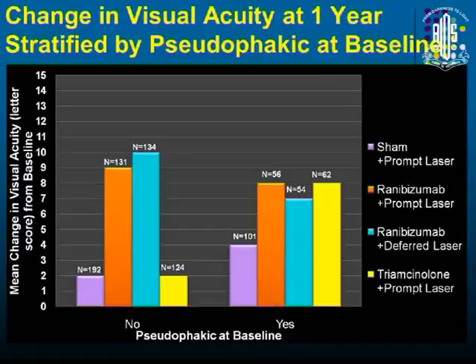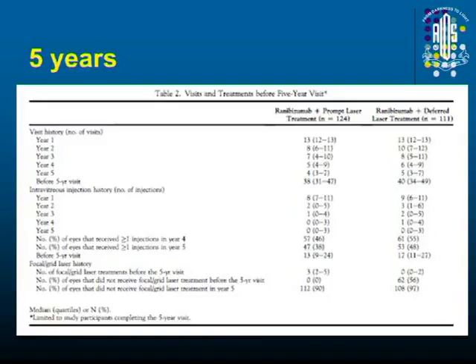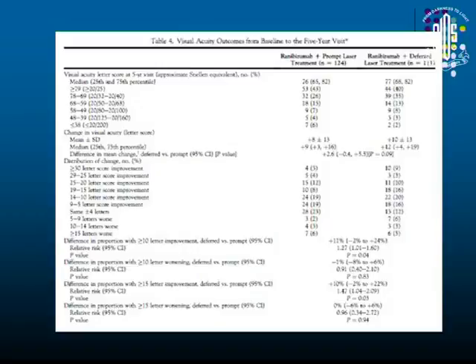In pseudophakic eyes, just to remember in the Indian scenario, triamcinolone or steroid may also be useful. Results show the outcome is much better with injection alone with deferred laser over five years. But there are some problems — the median number of injections was nearly 13 to 17, so in five years they need around 15 to 20 injections, and the number of visits over five years is nearly 38 to 40. If such a patient is there with you, you are a lucky one — you can practice DRCRnet.